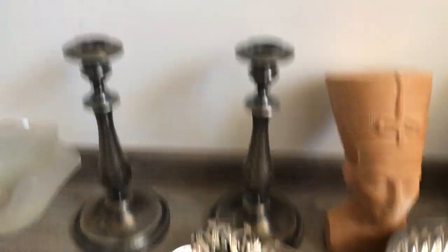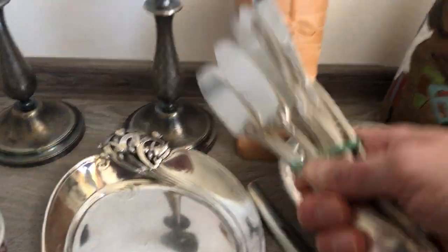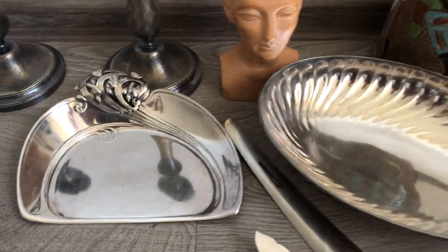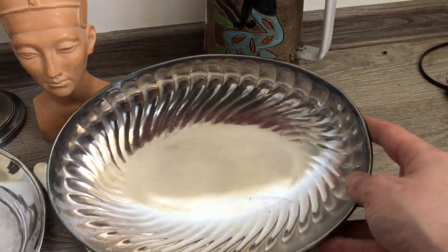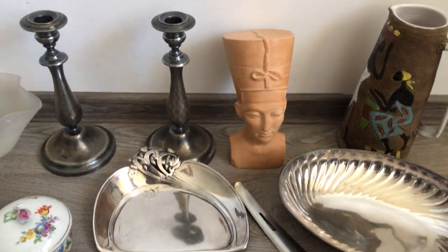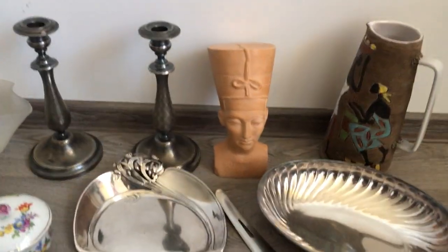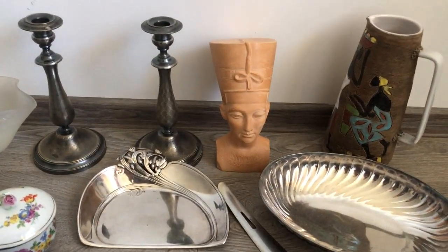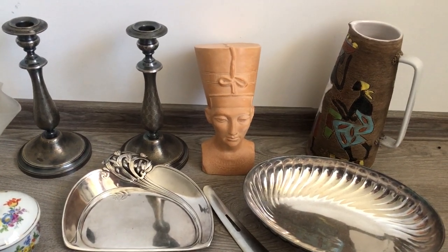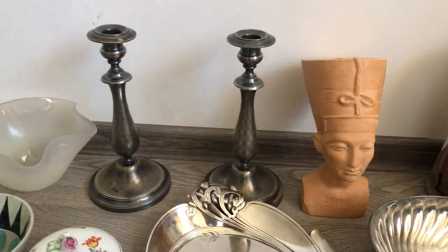These next items — the candle holders, these fish knives (12 fish knives), this crumbs pan (it's not a dust pan, it's a crumbs pan), and this oval dish — are all really cool silver-plated items from Christofle in France, Christofle of Paris. The company is still around today, a very high-end company. Some of the patterns they make they've been making for over a hundred years and they're very successful.